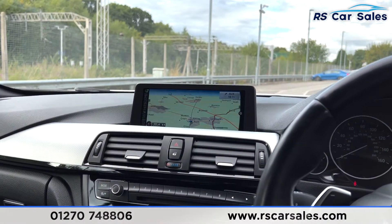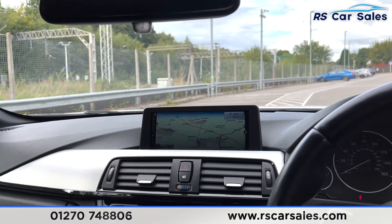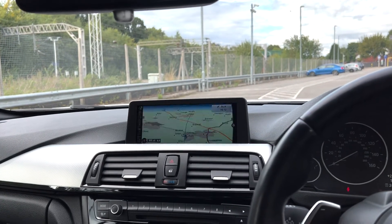This vehicle is available to take away today with free collection or next day delivery. This car comes HPI clear, with a fresh service, new MOT, and we do offer competitive finance. Thank you very much for watching.